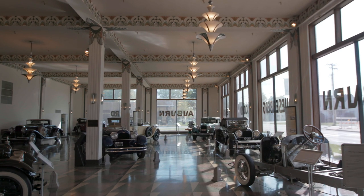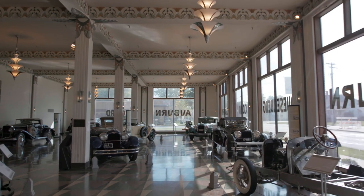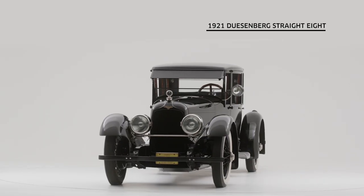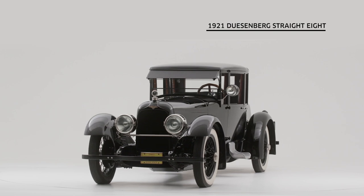My name is Brandon Anderson and I'm the Executive Director and CEO of the Auburn Cord Duesenberg Automobile Museum in Auburn, Indiana. And today we're here with our 1921 Duesenberg Model A Straight 8 Coupe.